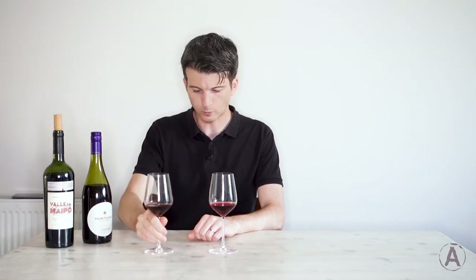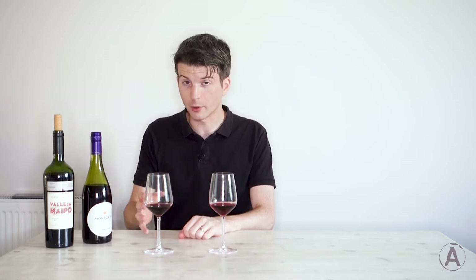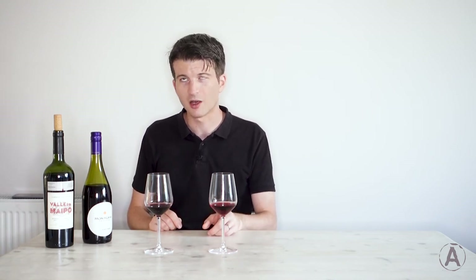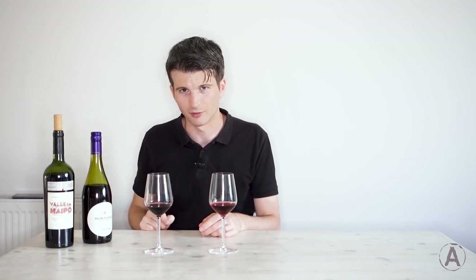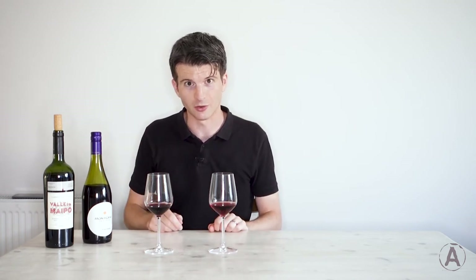On to the Cabernet Sauvignon. Tannins — they're very much there. There's much more tannin going on in this wine. Much more. Still quite smooth, but much grippier. On the flavours, we've got more of that blackcurrant flavour, more of that mint, and actually on the finish, right at the end, there's that dark chocolate really creeping in. Dark chocolate might sound like a funny thing to taste in wine, but we're just saying what comes into our minds — there are no rules on what's right or wrong.